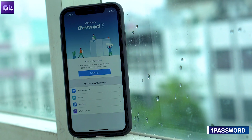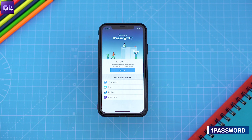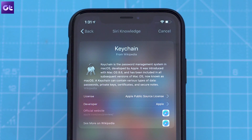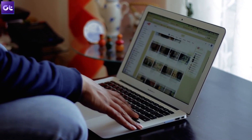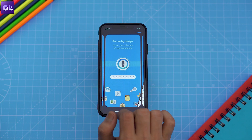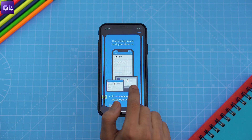Since we're on the topic of cross-platform compatibility, 1Password is another app you should get if you're not completely sold on the Apple ecosystem. 1Password is an alternative to Apple's own Keychain, which you can use on Windows and Android as well. Keychain lacks cross-platform support, so it's only good if you have both a Mac and an iPhone. 1Password, on the other hand, is cross-platform and comes with a subscription plan which you may want to upgrade to if you find it useful.